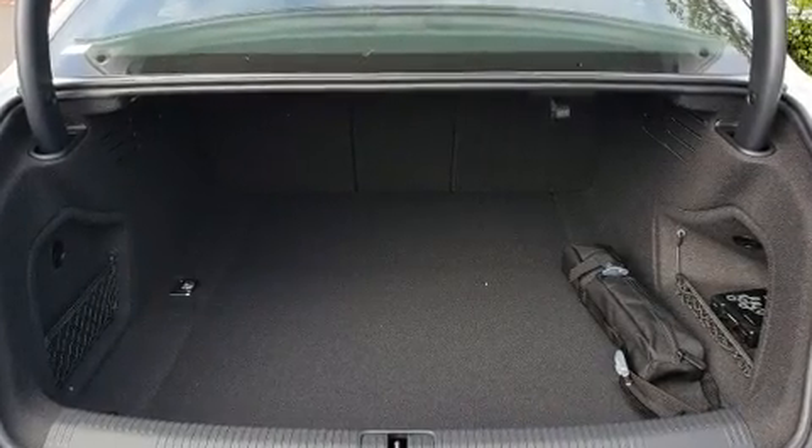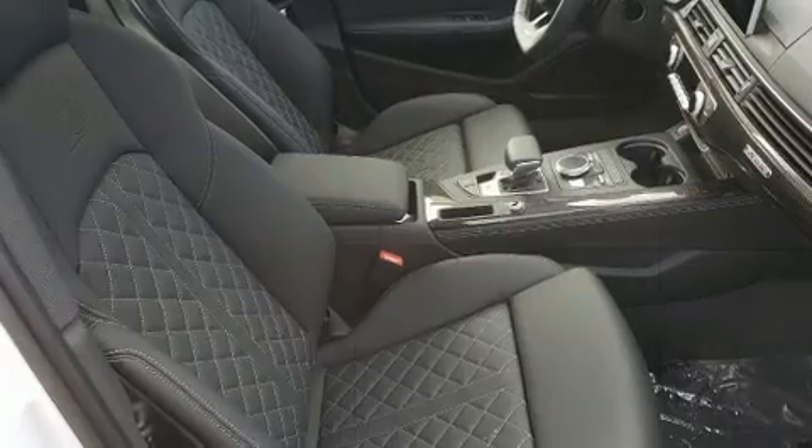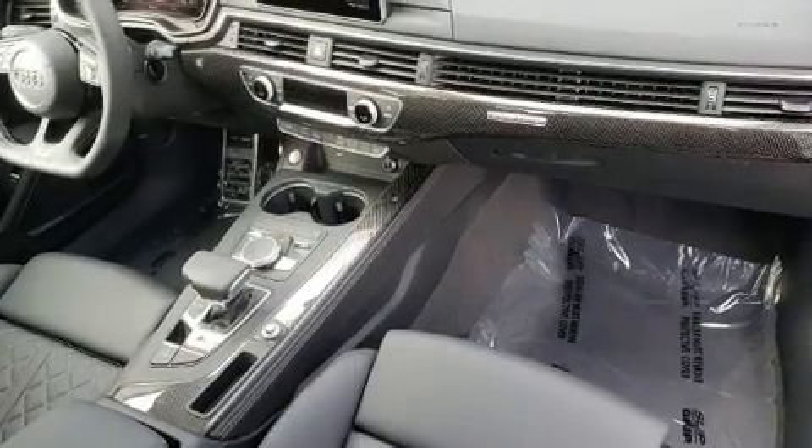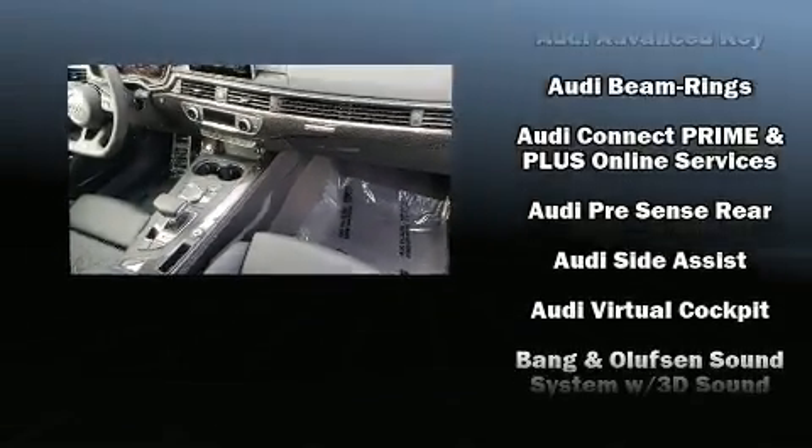All of the premium features expected of an Audi are offered, including leather upholstery, one-touch window functionality, power front seats, a blind spot monitoring system, heated seats, and power windows. For drivers who enjoy the natural environment, a power moonroof allows an infusion of fresh air.